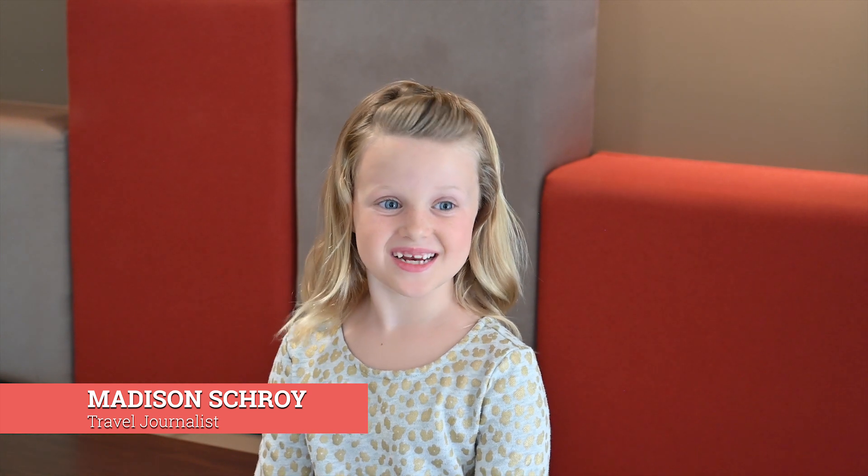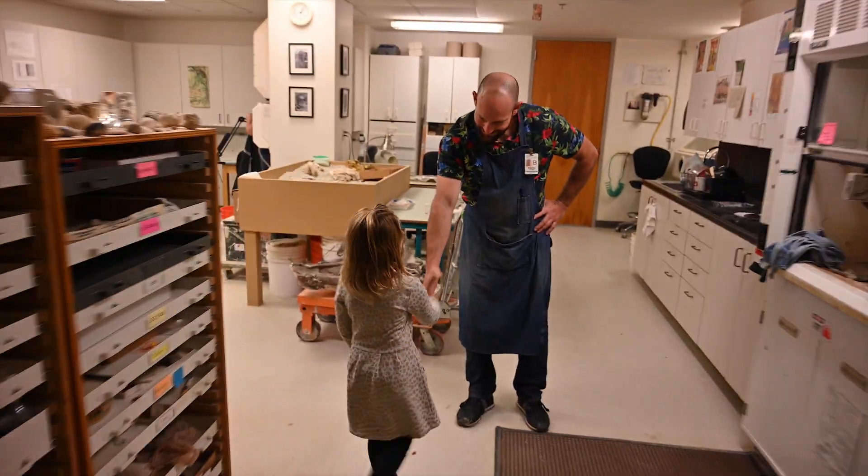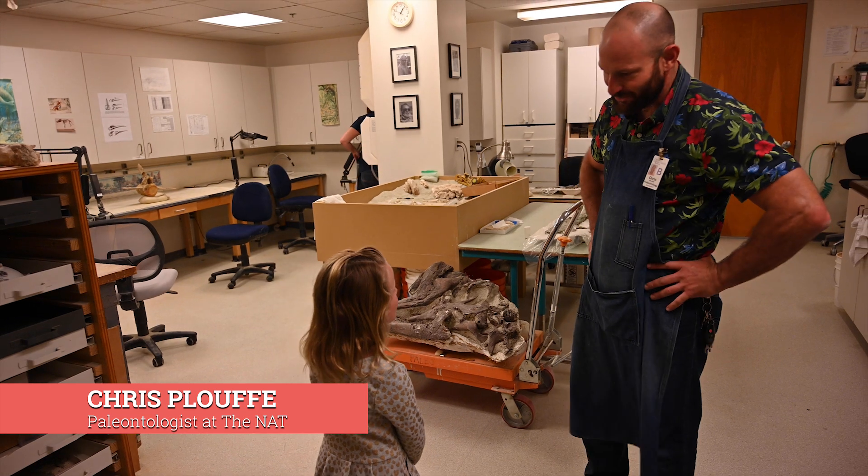I met a real paleontologist. His name is Chris. I'm a paleontologist here at the Natural History Museum.